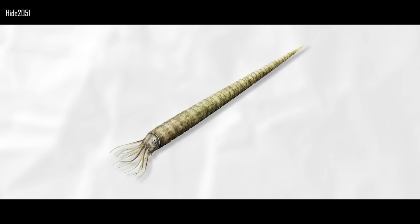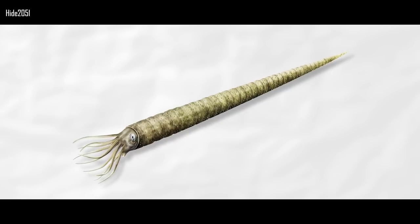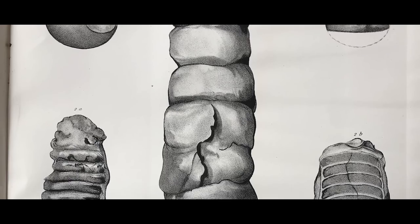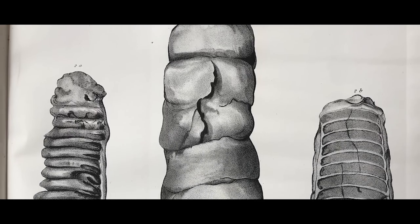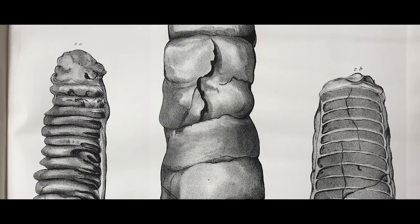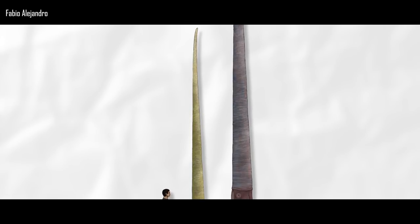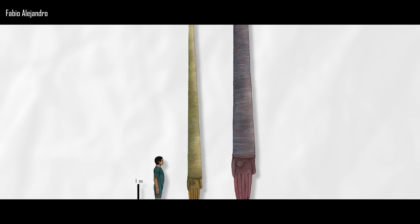The Orthoceratoid Endoceris is both the longest extinct cephalopod and largest Paleozoic invertebrate. A shell of Endoceris giganteum from the late Ordovician of New York is the current record-holding specimen. As preserved, it measures 3 meters (9.8 feet) in length, with an estimated complete length of 5.73 meters (19 feet).